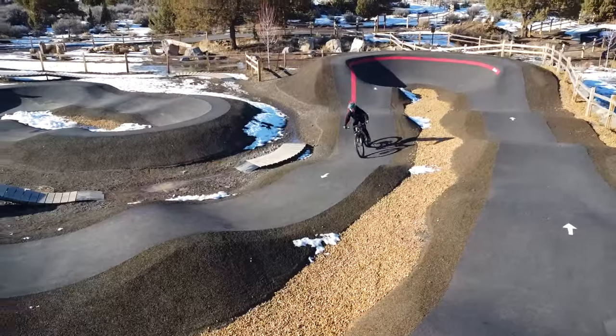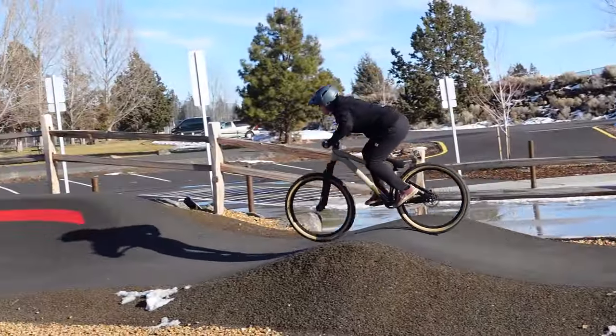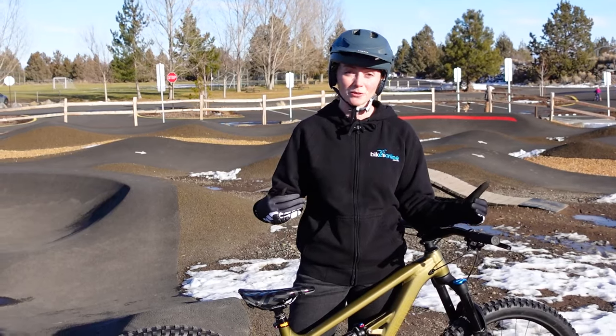I think it is so worthwhile to be at the pump track to practice when you can't get out to the trails. If you want the best bike for the pump track, just like the dirt jumps, the Trid is going to be the bike for you. But I think it is totally worthwhile for skill building to get out here on your trail bikes too.